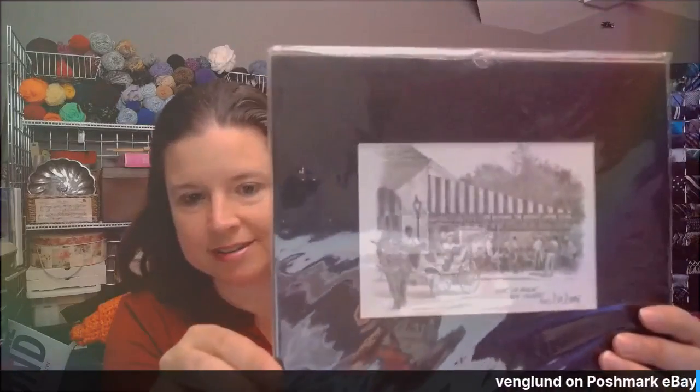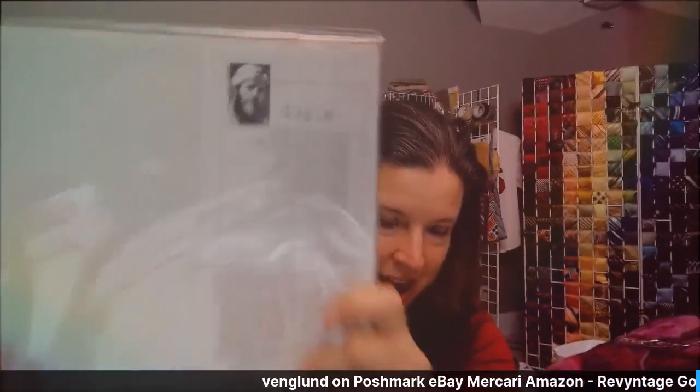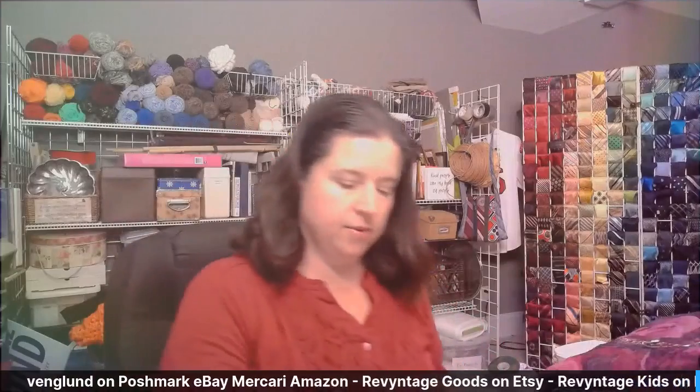Next is a piece of artwork — I'm starting to expand into art. This says Cafe du Monde, New Orleans. It is matted. There's some information about the artist on the back, even a price tag. So that will be a cool thing to put in one of the many places I sell.